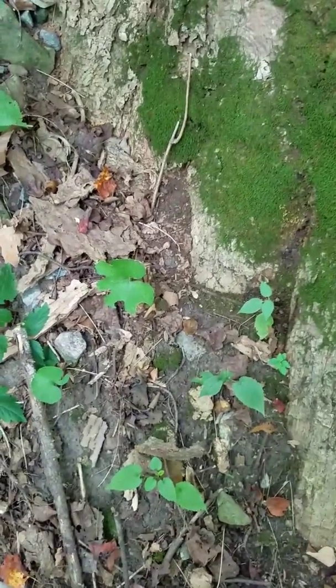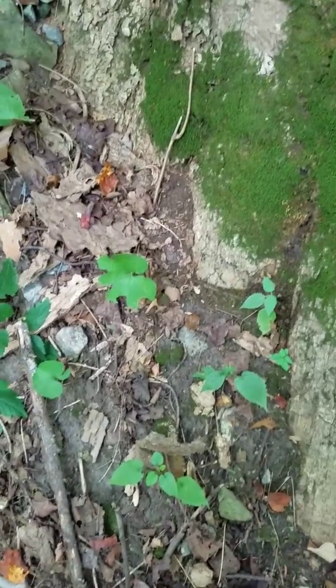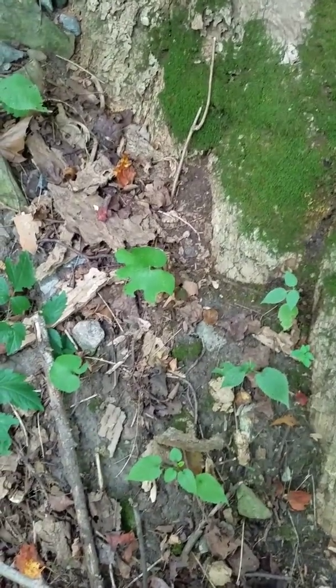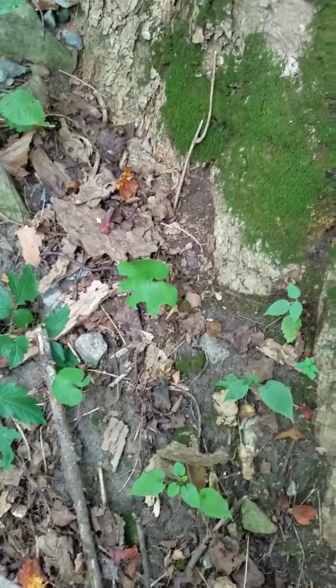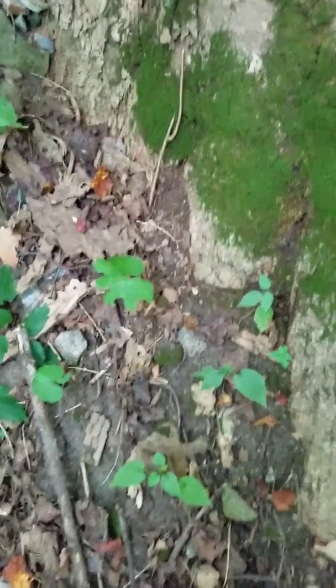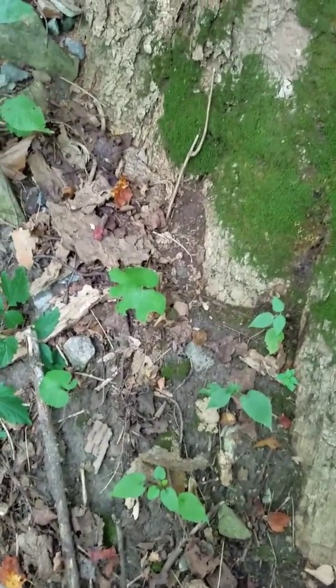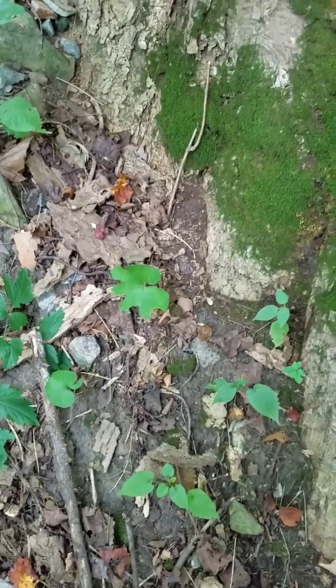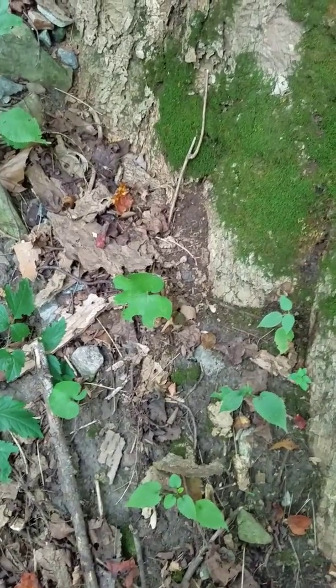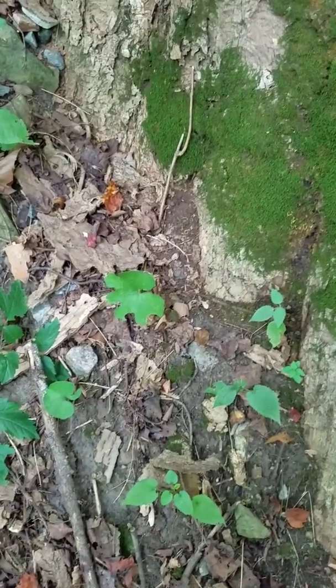I know where some ginseng is at, so I may run by there and take a few pictures of the ginseng with the ripe berries and so forth. I hope you folks have a nice day and happy hunting for bloodroot, black cohosh, ginseng, and all the medicinal plants. We'll catch you later, and if you like my videos please subscribe — I certainly would appreciate it. Thanks.